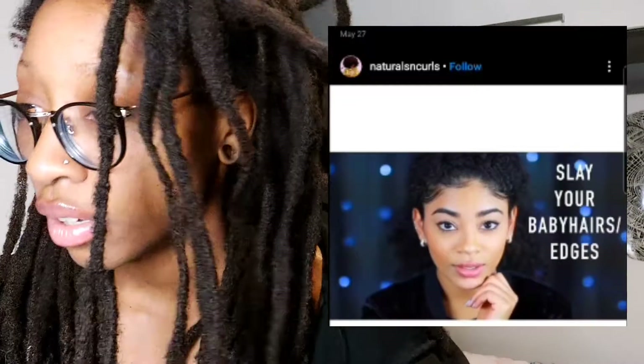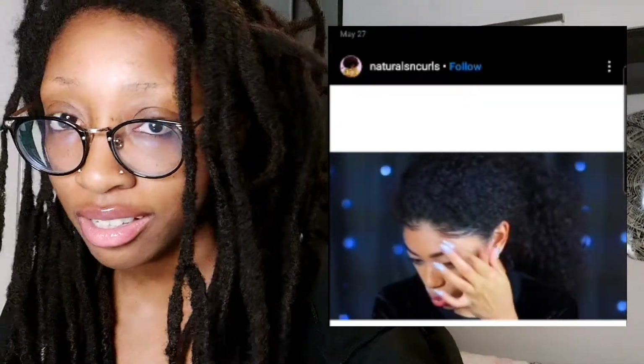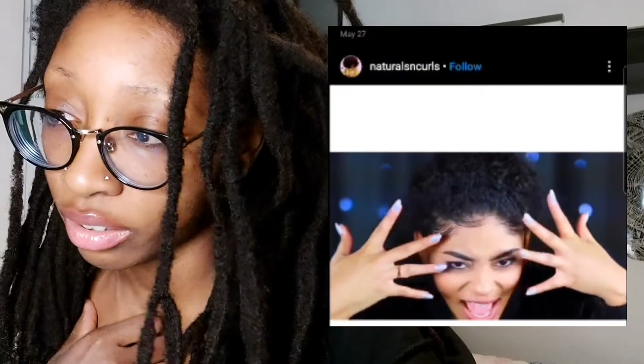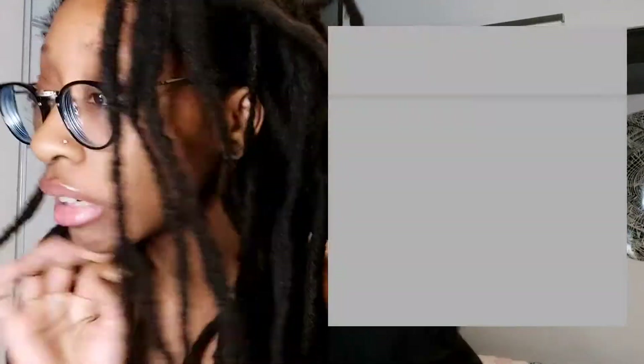Here's the next one. Looks like a YouTube video promo. 'Slay your baby hairs slash vengeance.' I mean, girl, she's cute and they look good, but I wouldn't say slay — that's not super impressive to me. Not to be rude. Okay, next one. That was kind of short. I think it was just like a trailer to a YouTube video.